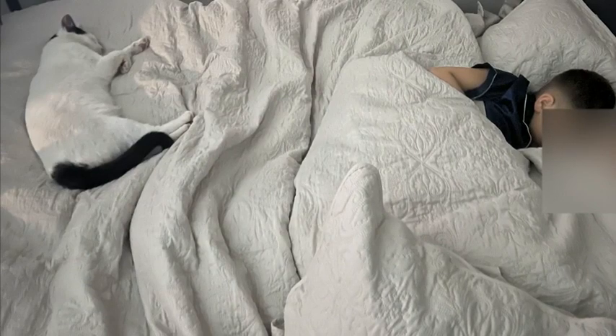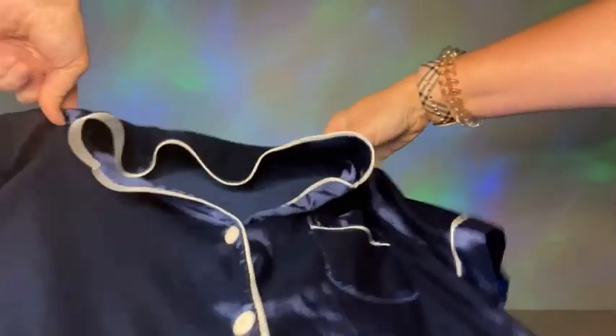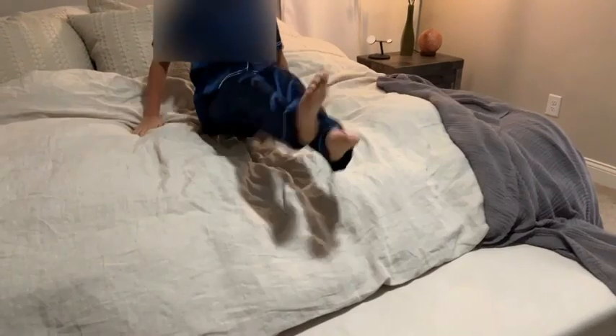This kid already has the coolest nighttime routine, but now with his amazing blue jammies — super silky — he's totally comfortable and very, very happy in the evening. He's actually excited about bedtime.